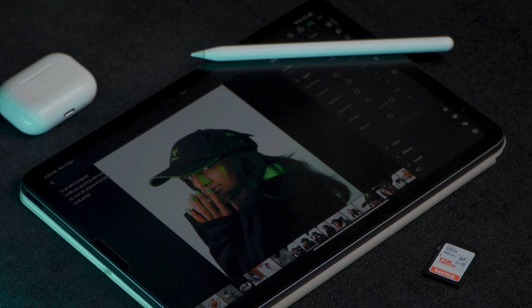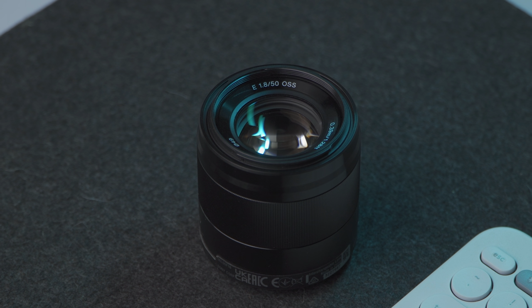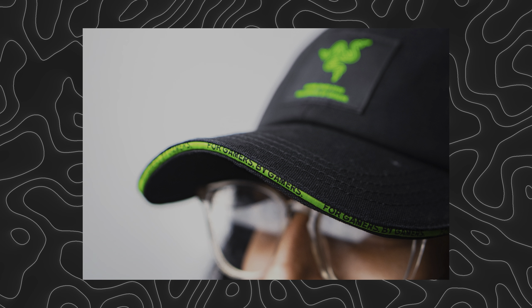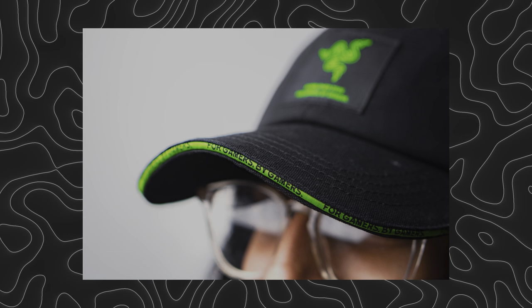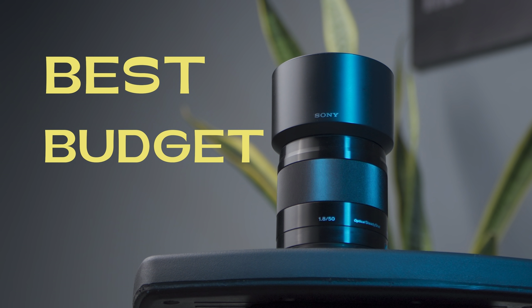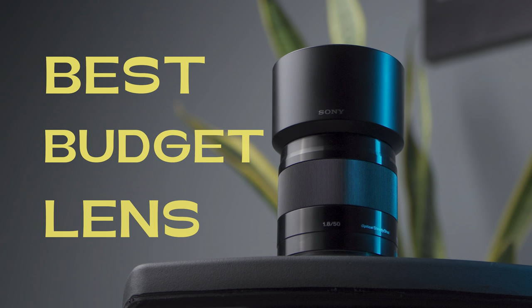When working with clients, you should be able to provide them with all sorts of images — whether it be a wide-angle shot of the product in use or a close-up shot highlighting the details of the product. For that reason, you should go for the 50 millimeter f/1.8 lens when starting out. Thanks for watching and I'll see you in the next one.